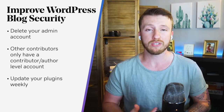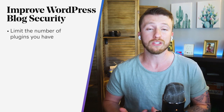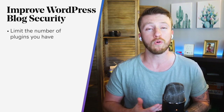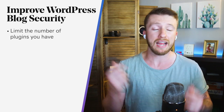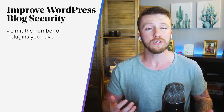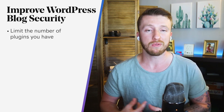And while we're on the subject, limit the number of plugins that you have. More plugins not only slows down your blog, but it also gives you more points of vulnerability. I know it's super enticing to go and start adding functionality, but only use what you actually need to make your site function. Don't overwhelm the site with a ton of plugins.